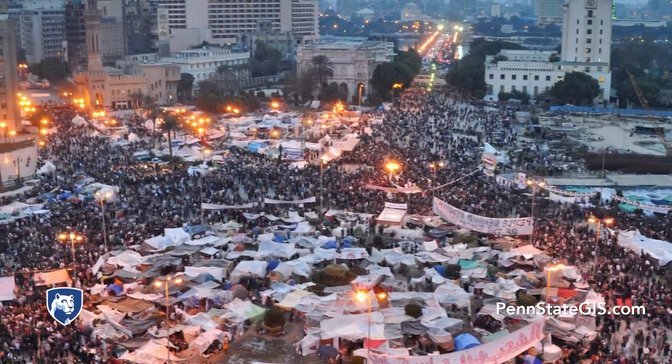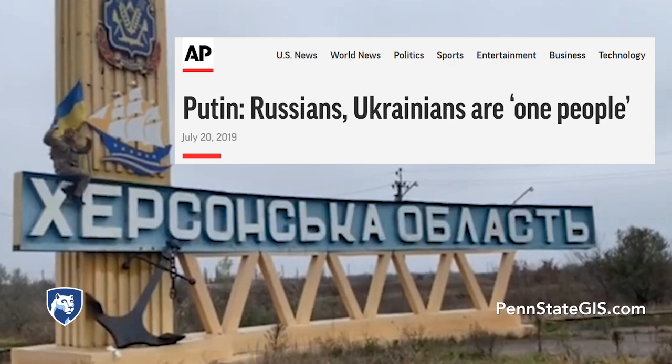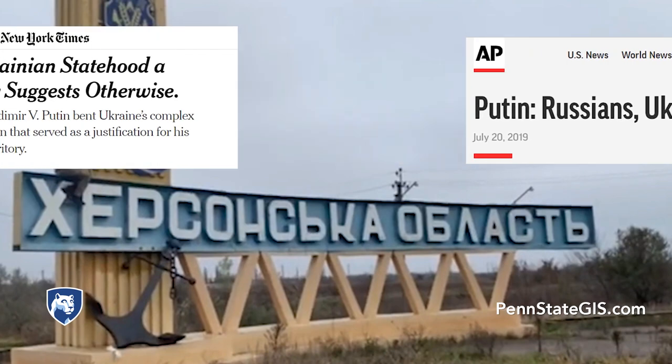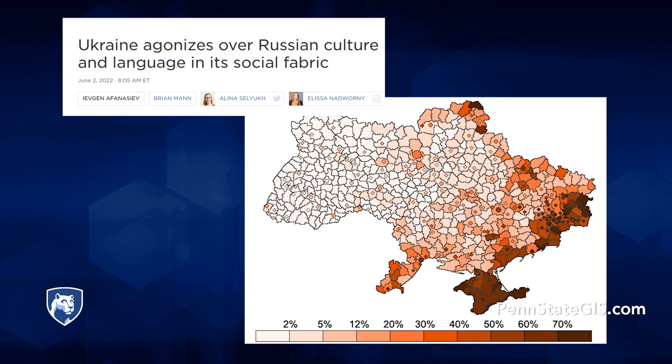Think about the role that the landscape of Tahrir Square played in the Arab Spring Uprising, or the role that nationalism and ethnicity are playing in the Russian invasion of Ukraine. Knowledge of cultural geography can only enhance our understanding and analysis of real-world events like these.